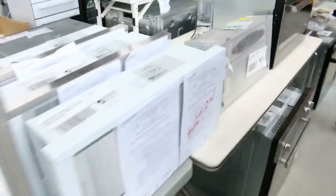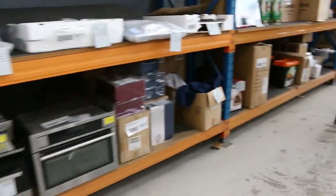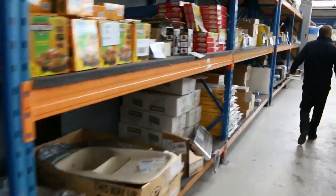What else can I see down here — I can see a pallet of miscellaneous lighting, some shower mixers, and outdoor heaters. Really good stuff.